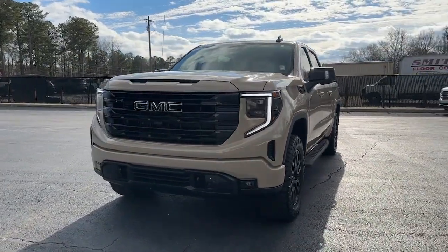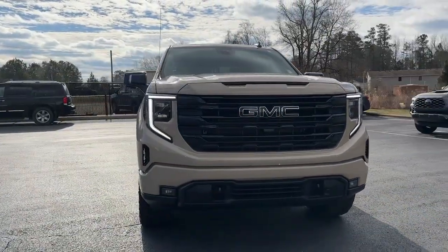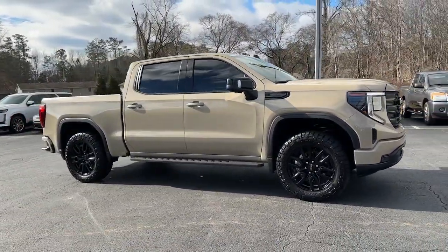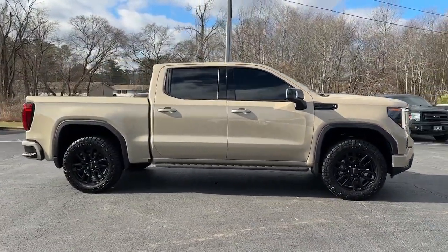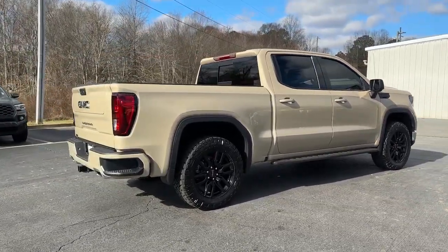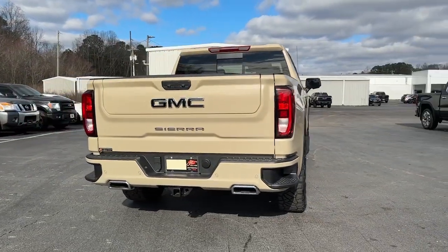Get into a 2022 GMC Sierra with less than 10,000 miles on the odometer — this vehicle provides excellent value. Here's a good-looking Sierra that offers impressive towing and hauling capacity and a spacious cabin with amenities like